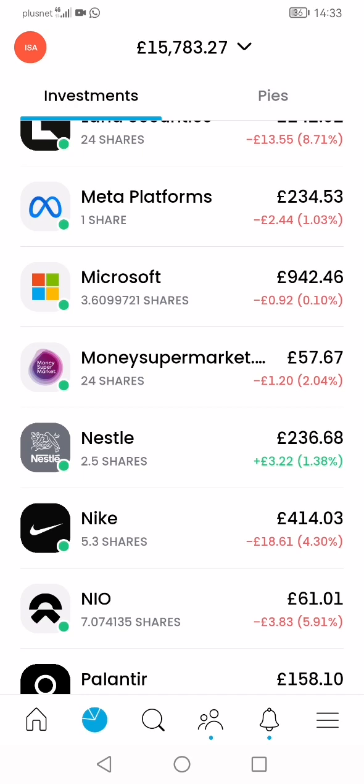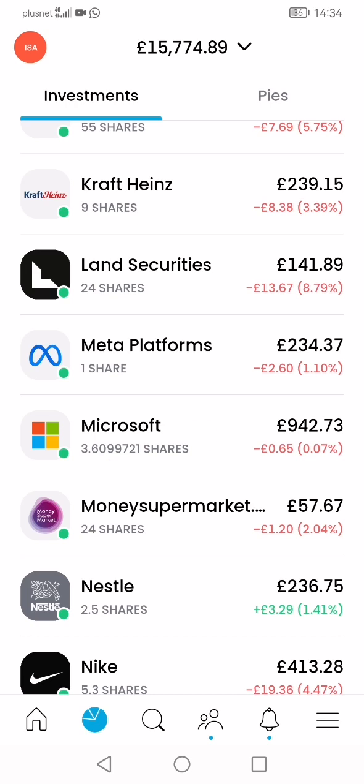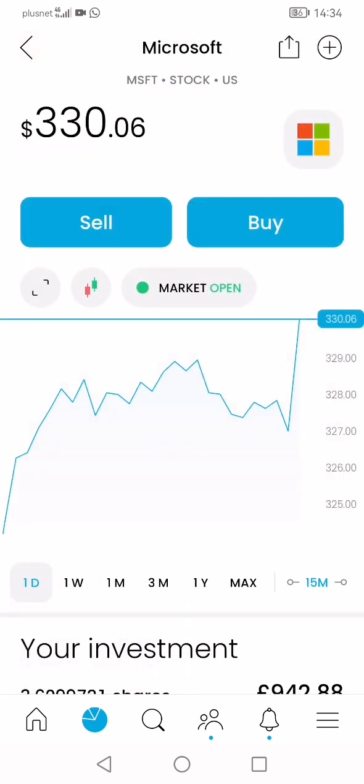Since last week I did analysis and sat on the sideline — I didn't buy much because I wasn't sure if the market would go down further. Anyway, Microsoft earlier was in green for the first time, up by about four or five pounds, which would have just covered my foreign exchange cost. It's good that it came to that point, which means it will go past that point.